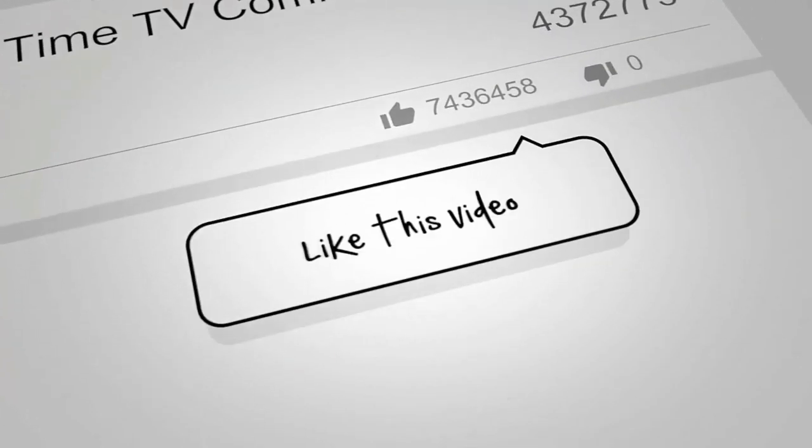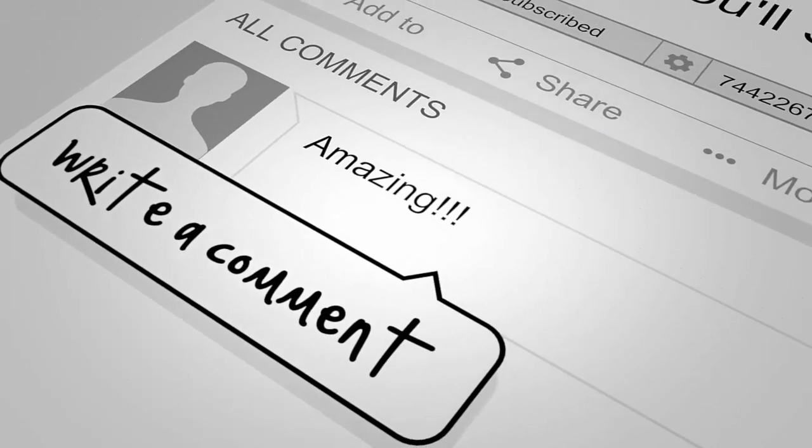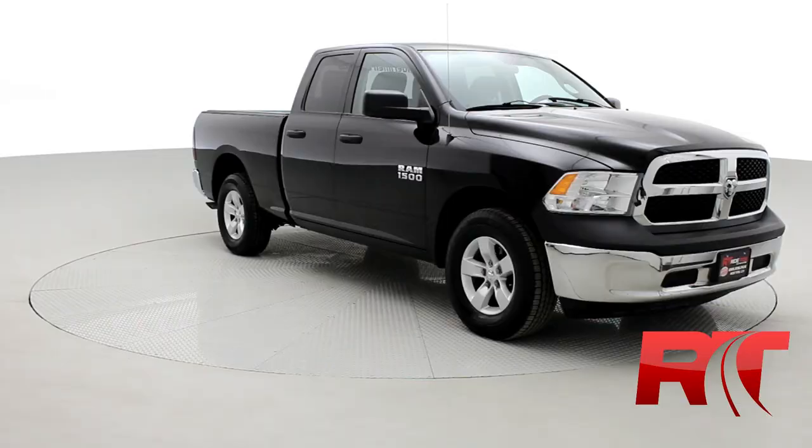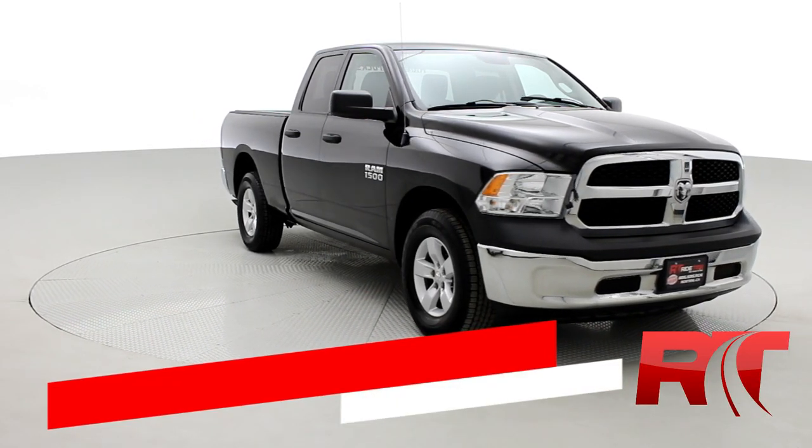If you enjoy our content, we'd love it if you could like this video. We'd also enjoy it if you could leave us a comment, and don't forget to subscribe. Now on to the vehicle — how's it going there friends and welcome to Ride Time.